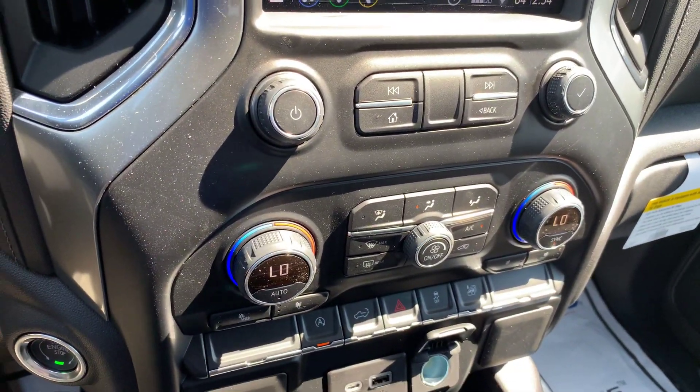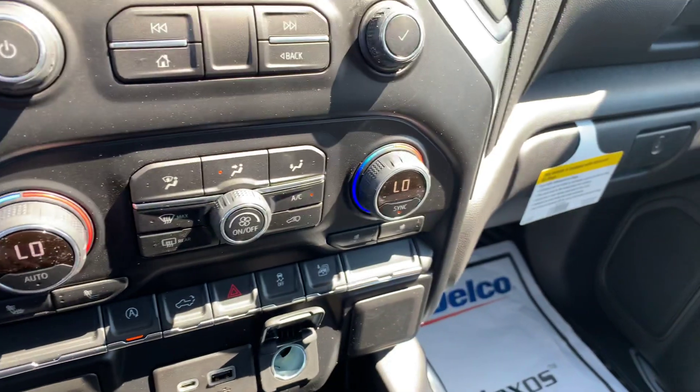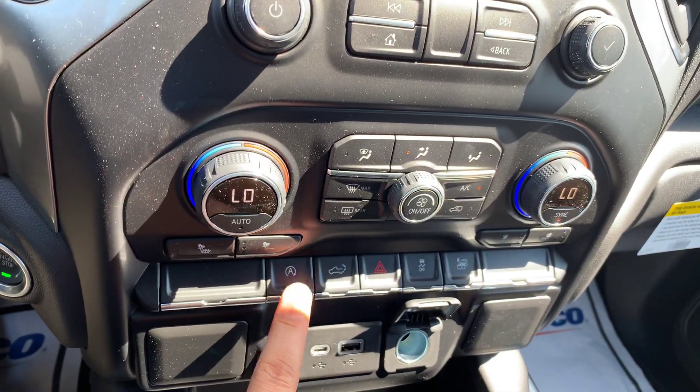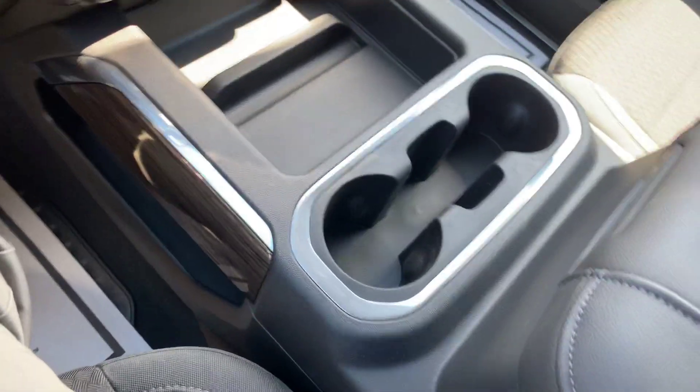It also has dual-zone climate control, as well as heated front seats. You have the option to turn off the auto stop-start technology. Nice center console.